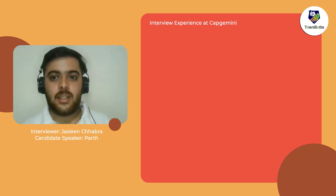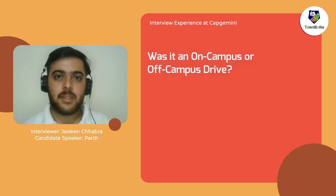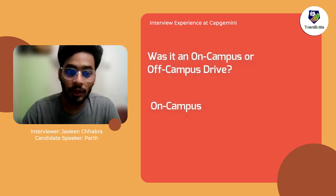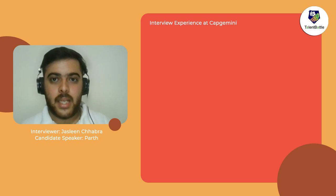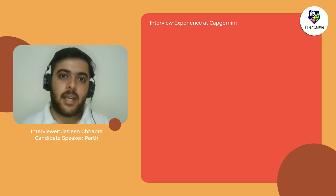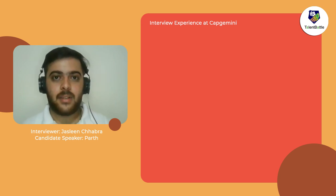The first question is: was it an on-campus drive or off-campus drive? It was an on-campus drive. Parth will now be discussing each and everything about this drive, which could help our upcoming batch gain knowledge about Capgemini and its hiring process.